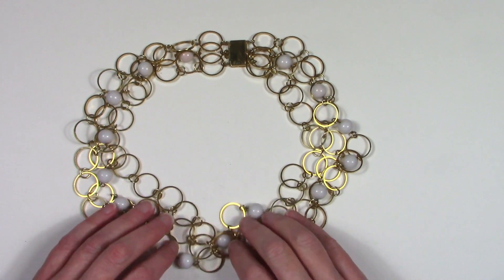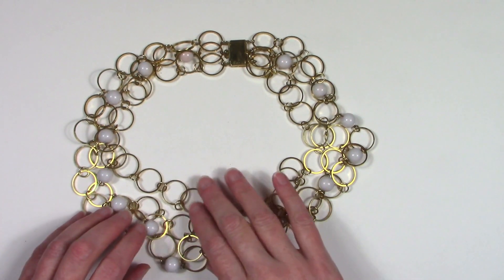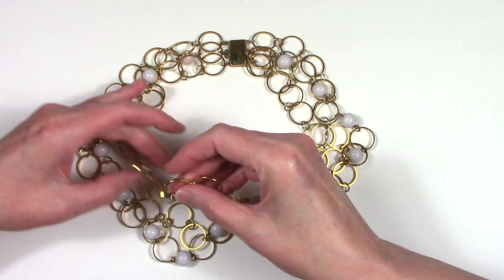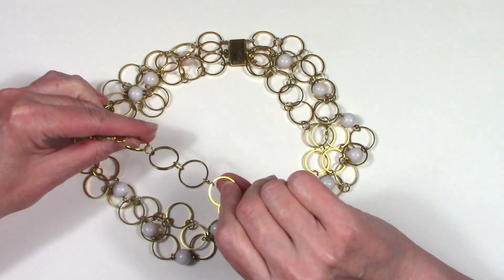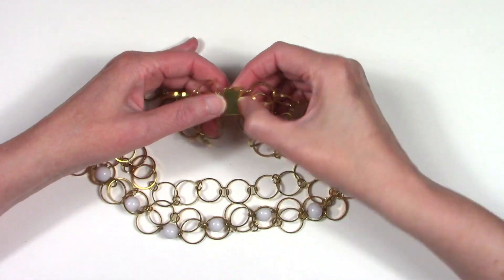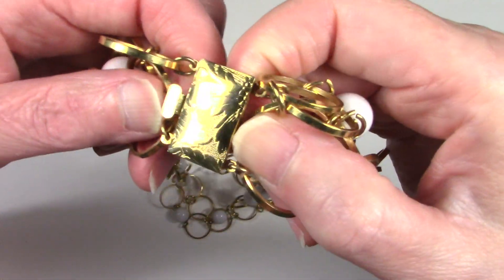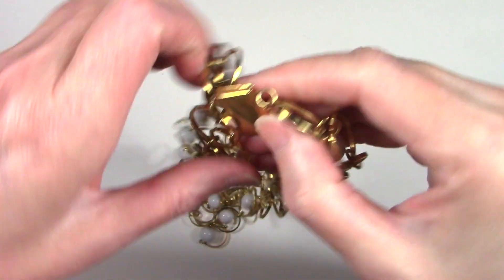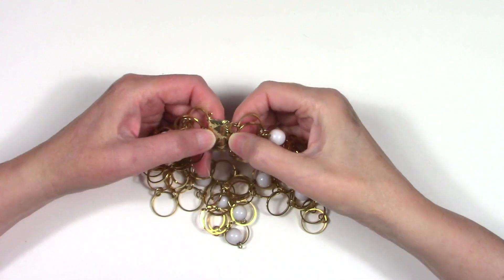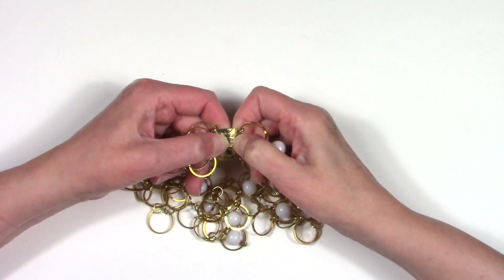It's a nice statement piece — a multi-strand chain or loop. I wouldn't really call this a chain; if you have a different term for it, I would love to know what you think. And then it has this nice box clasp — look at the design on that. That looks vintage to me. Sometimes there might be a manufacturer's mark on here, or it might say patent pending. You can look up the patent number and see when the patent was created.